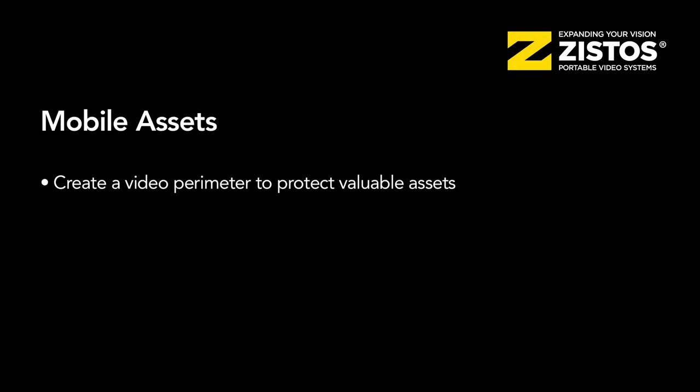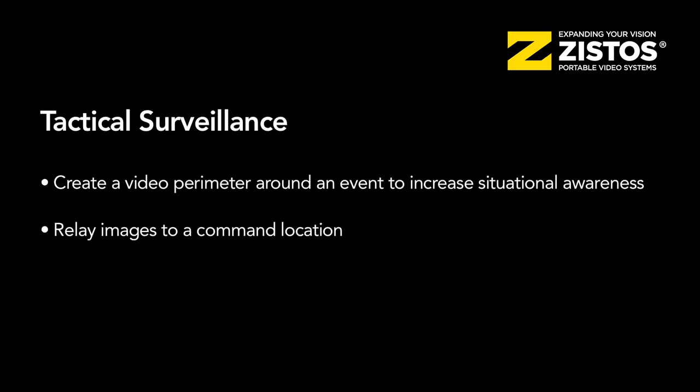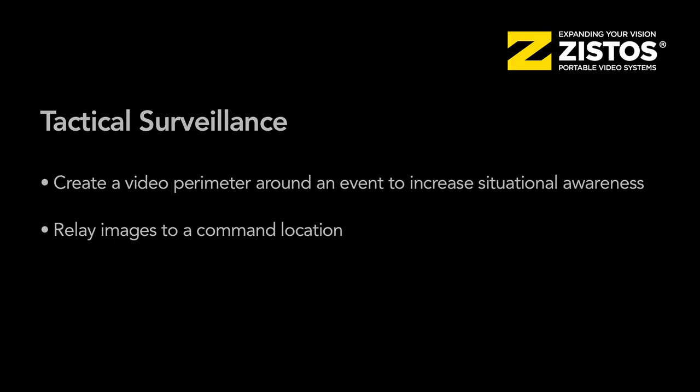They're useful for mobile assets where you can create a video perimeter around something you want to protect. They're also good tools for tactical surveillance applications where you want to create a video perimeter around an event to increase situational awareness, and you can relay these images to a command location.